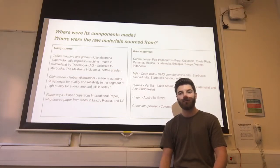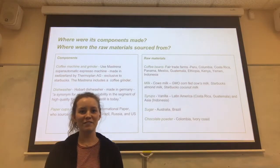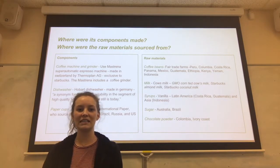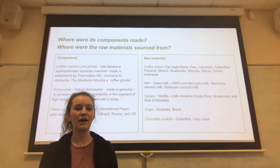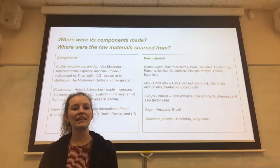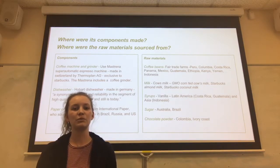This keeps the process quick and keeps the coffee as fresh as possible. Starbucks source their coffee from fair trade farms in a variety of countries including Costa Rica and Indonesia. As a company they work closely with farmers to ensure acceptable working conditions and pay, which helps them improve the social aspect of the sustainability triple bottom line.